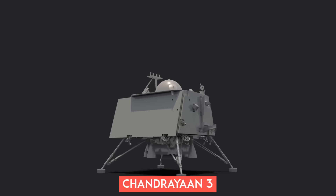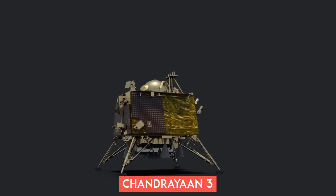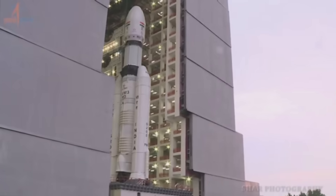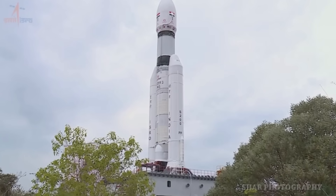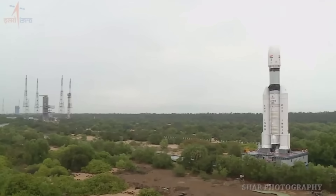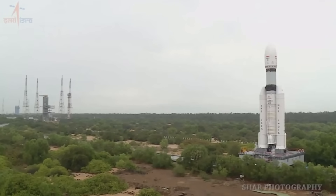With seven straight successful launches, including the most recent one that took the 3.9-ton Chandrayaan-3 spacecraft to the moon, the rocket has proven to be reliable. However, a rocket like the LVM3 is good only up to a point, because it is not designed for super long distances or insane speeds.